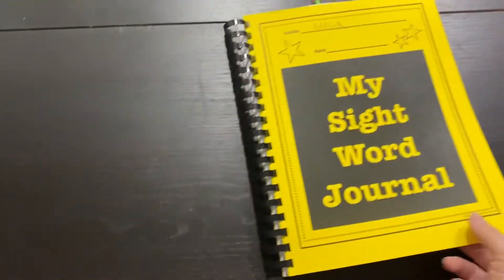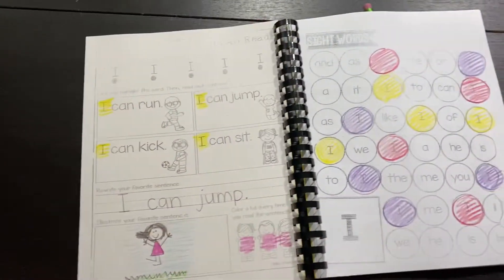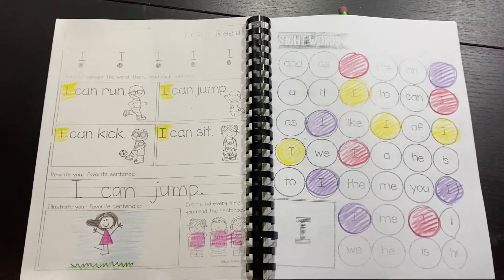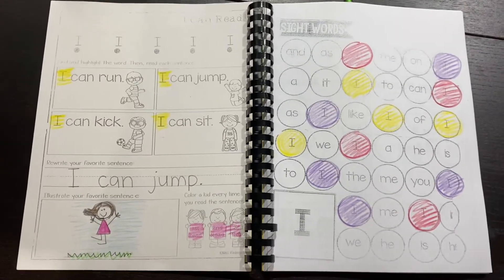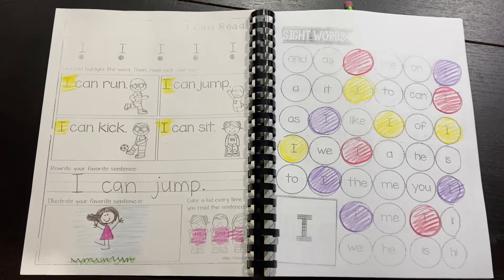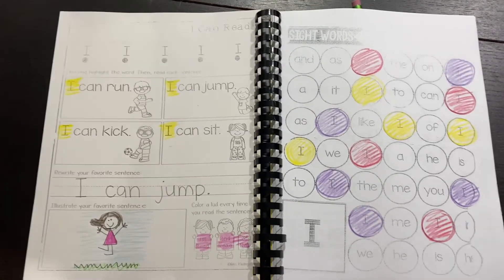Hey parents, so this is our sight word journal, and we're going to be using this all year, literally until like the last couple weeks. So we're just going to do our first sight word today, which is I, and I wanted to show you how to do the pages.